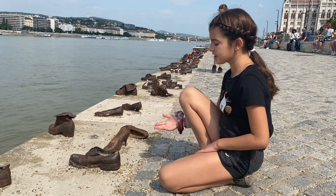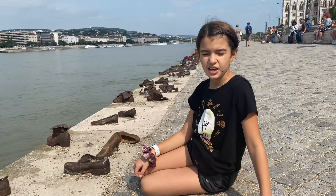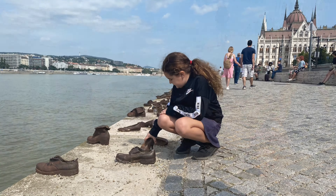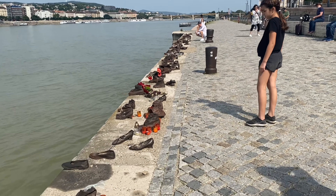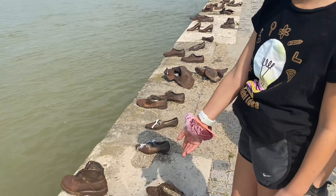These are the shoes on the Danube River. 3,500 people were executed here — these shoes are here to remember them. There are even some baby shoes.